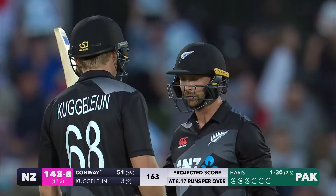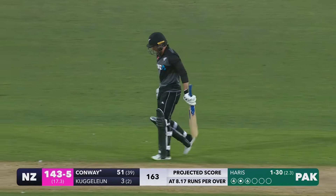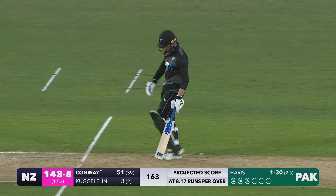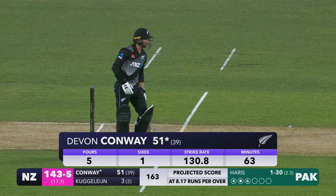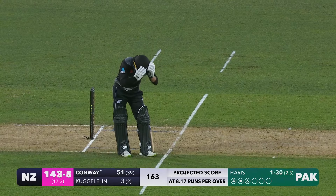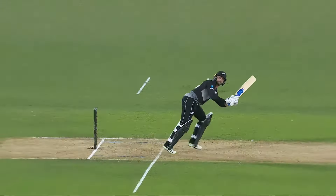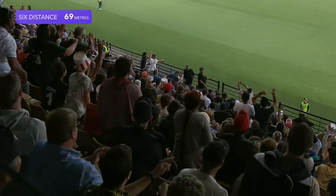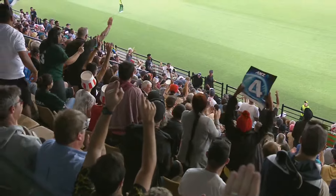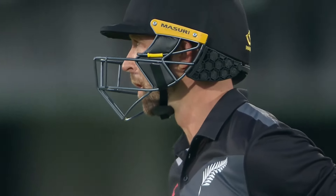Fifty for Conway — 51 from 39. If he gets a start, watch out. He's all class. It's a great innings from Devin Conway and he's just showing how good he is and how he belongs at this level. Look at that — just a flick off the toes, all about the timing — went up into the top tier. But he's also showing composure and a calmness under pressure which is so impressive.